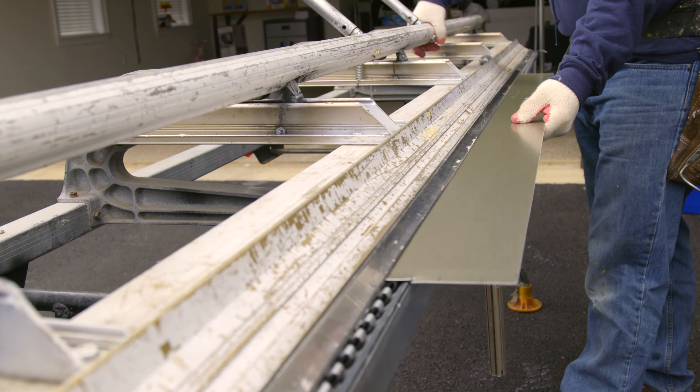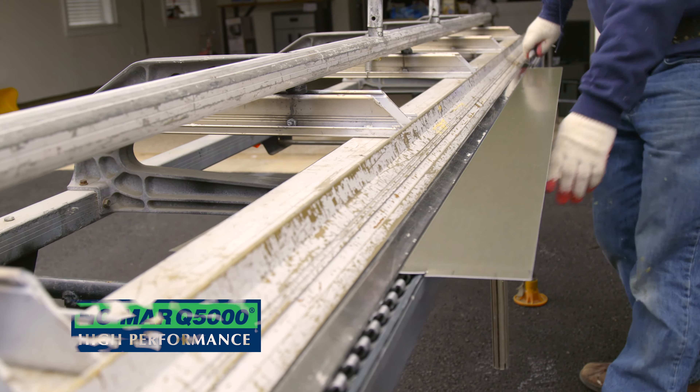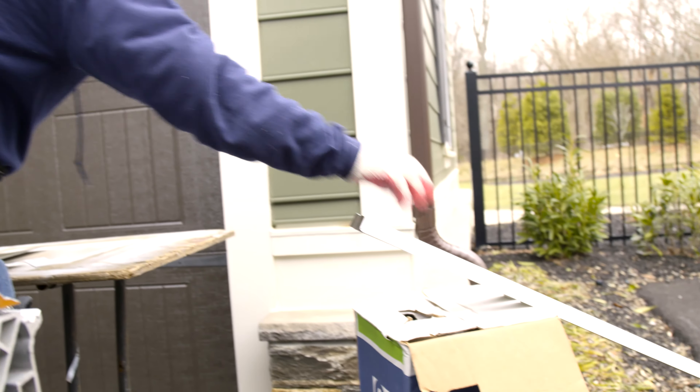At Window Nation, we use trim that prevents these problems and wears beautifully for years. We use Nomar QE5000 High Performance Trim Coil. Window Nation selected this trim specifically because of its superior performance.